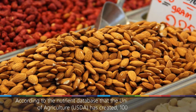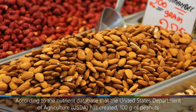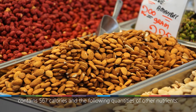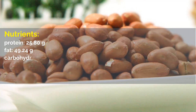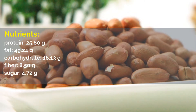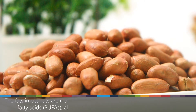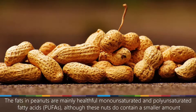According to the nutrient database that the United States Department of Agriculture (USDA) has created, 100 grams of peanuts contains 567 calories and the following quantities of other nutrients: protein, 25.80 grams; fat, 49.24 grams; carbohydrate, 16.13 grams; fiber, 8.50 grams; sugar, 4.72 grams.